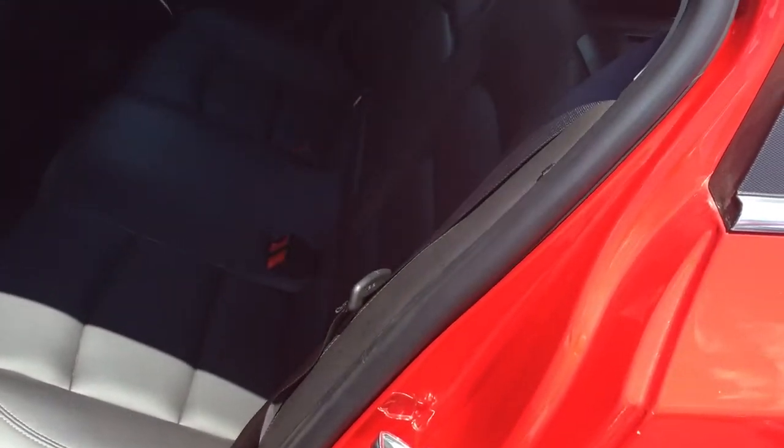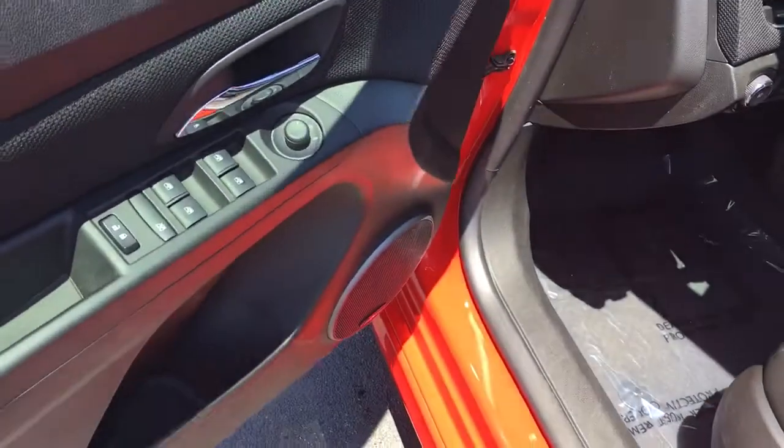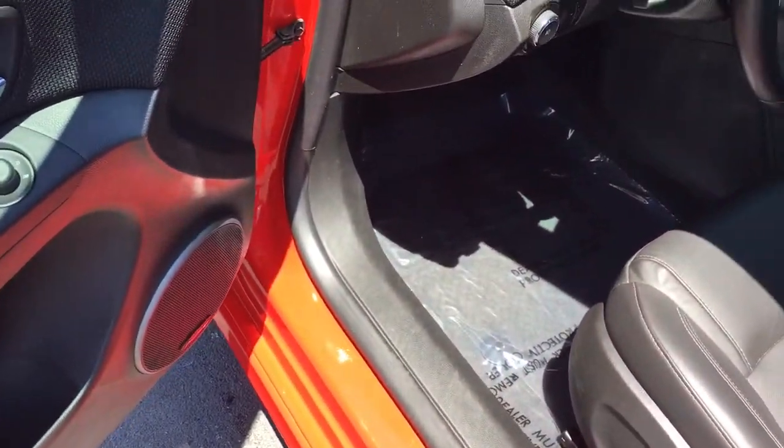Push to unlock. Back seat — push to unlock here as well. Power locks, power windows, power driver seat, power side view mirror.